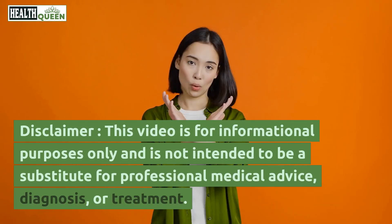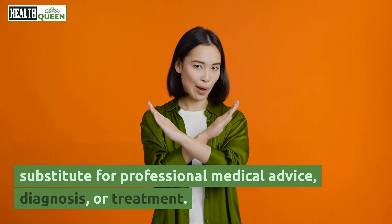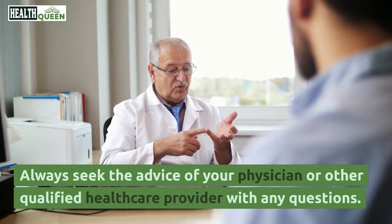Disclaimer: this video is for informational purposes only and is not intended to be a substitute for professional medical advice, diagnosis, or treatment. Always seek the advice of your physician or other qualified healthcare provider with any questions.